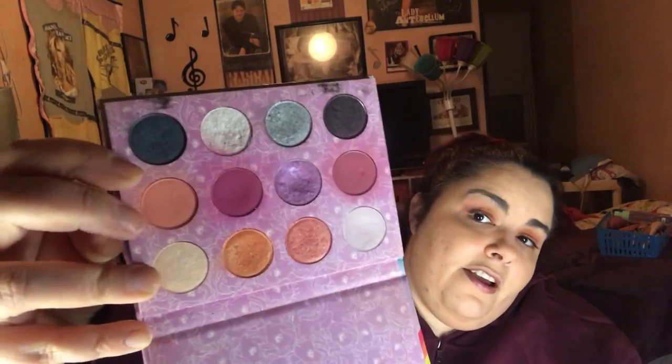M is makeup fixing mist by Pixi — I used that up. N is Color Pop No Filter Concealer — I went through a few of those. O was for Applejack in the My Little Pony palette, which would be this orange shade right here. I have a dip in it — that's all I could ask for.